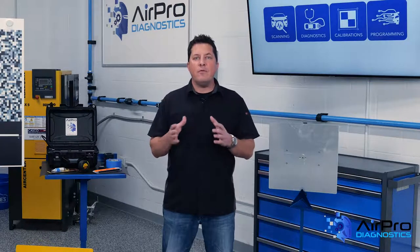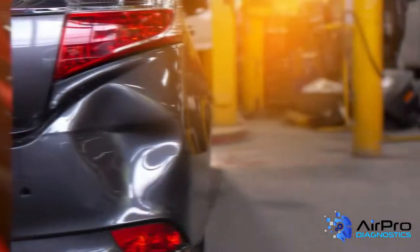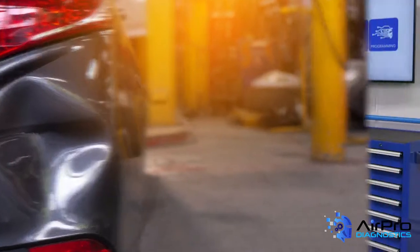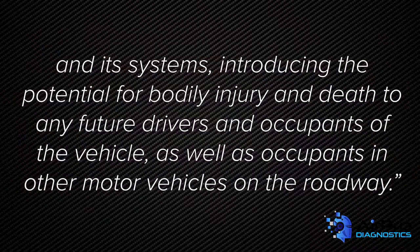As an industry, we're still missing many procedures that are supposed to be performed to correctly repair the vehicle. Until you know during blueprinting what procedures are necessary, you will not know what software or scan tools will be required. The flip side of this is the liability of not completing all repairs. The Alliance of Automobile Manufacturers and the Association of Global Automakers, who represent automakers producing more than 99% of new cars and light trucks sold in the United States, put it best: failure to follow OEM repair procedures in the course of a post-collision repair should be considered an unauthorized modification of a vehicle and its systems, introducing the potential for bodily injury and death to any future drivers and occupants of the vehicle as well as occupants in other motor vehicles on the roadway.